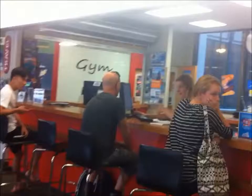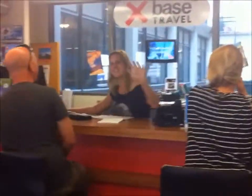And here we have the travel desk. These guys can help you with any information that you might need about New Zealand, Australia, Fiji, and Asia.